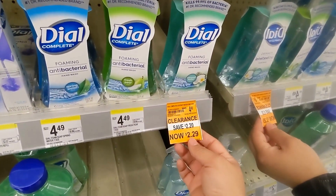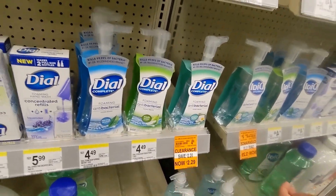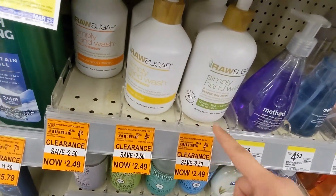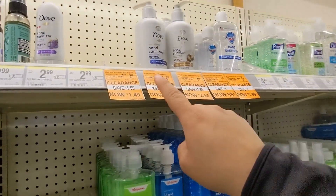We also have Dial hand soap at $2.29 over here, and a lot of Raw Sugar at $2.49. I'm not sure about that brand on the hand sanitizers — I haven't used it.